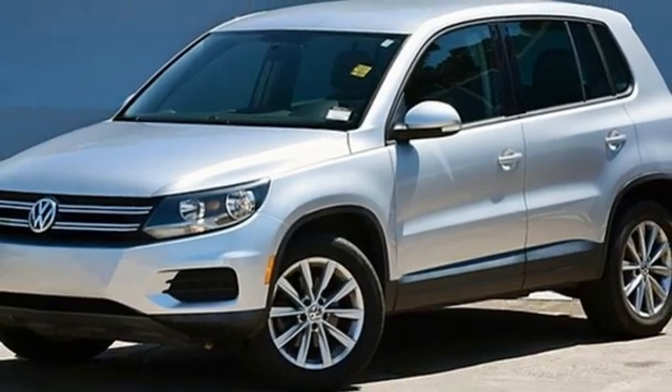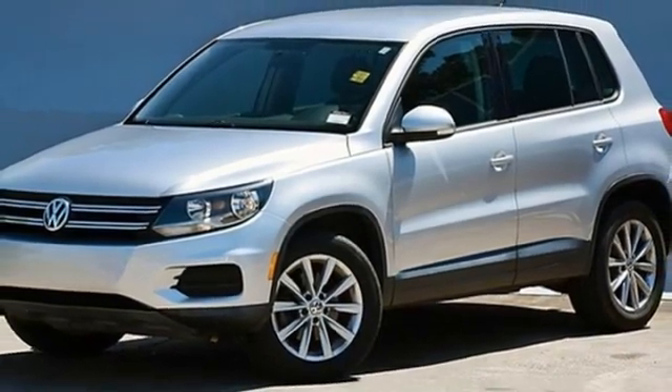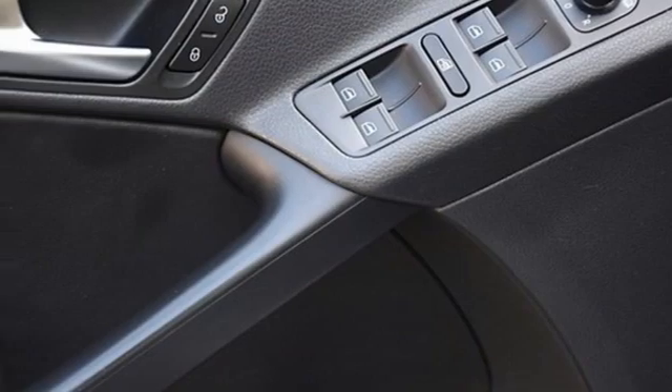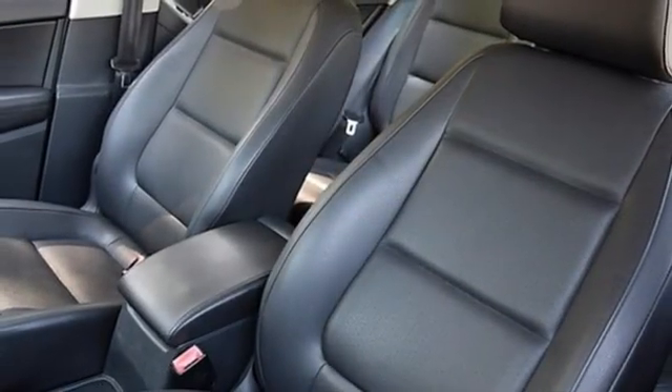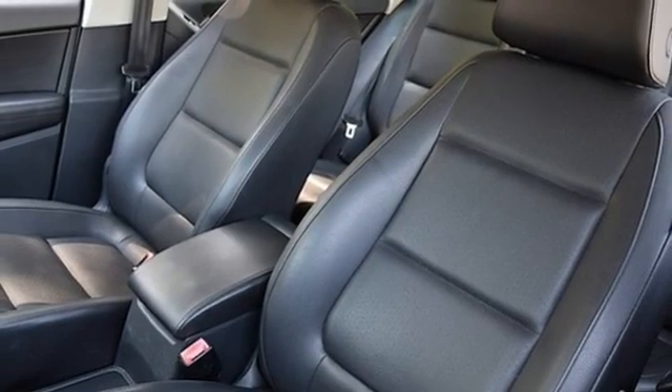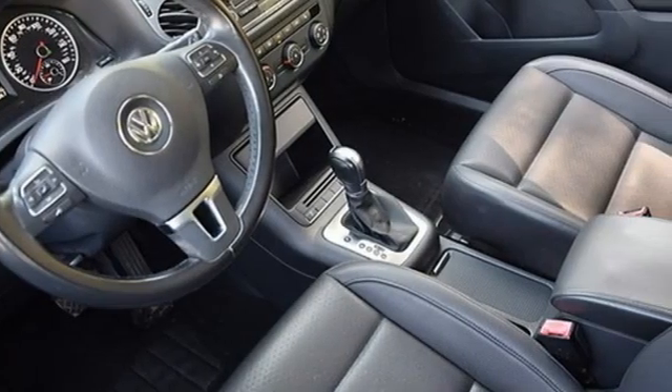Additional features include a refrigerated box located in the glove box, external memory control, aluminum wheels, Bluetooth, and automatic transmission. Of the Tiguan, Road & Track writes: Volkswagen is now entering the market with a car that is practical, innovative, fun, and actually still compact.